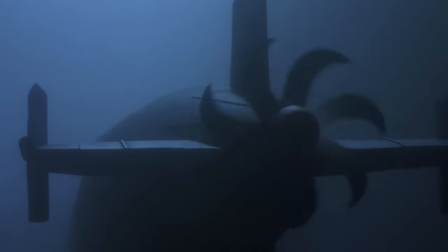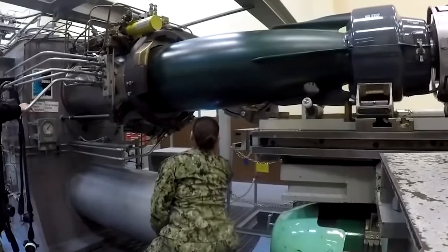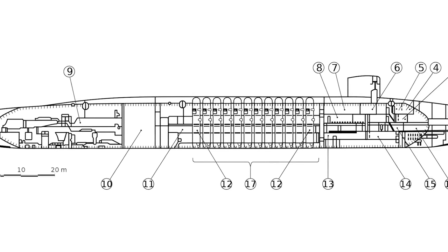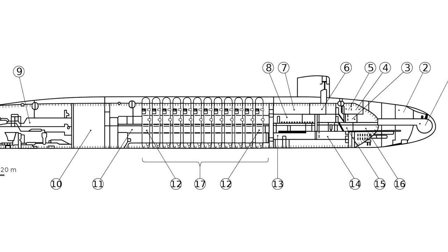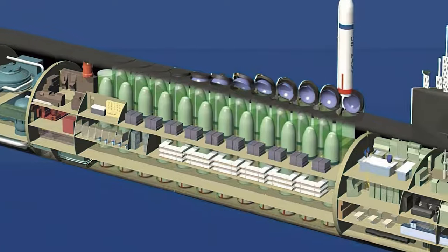The Ohio class submarines are powered by a single S8G PWR nuclear reactor, propelling them at speeds of over 20 knots. The Ohio class can remain submerged for about 90 days, showcasing its remarkable endurance. In terms of weaponry, the Ohio class carries twice as many missiles as any of the previously mentioned submarines.